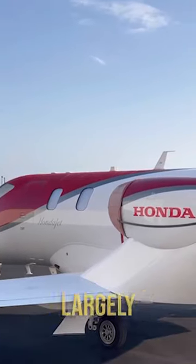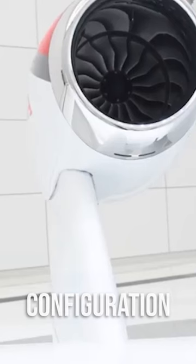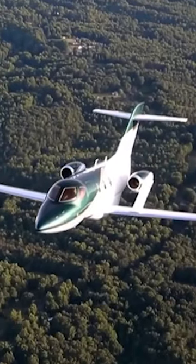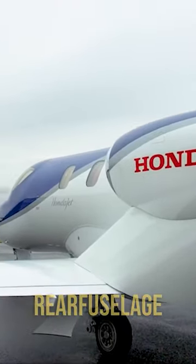The HondaJet's distinct appearance is largely due to its over-the-wing engine mount, or OWEM, configuration. This patented design, a world first in the realm of business jets, places the engines above the wings instead of the traditional rear fuselage mount.